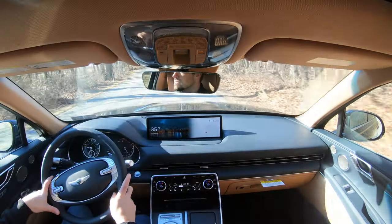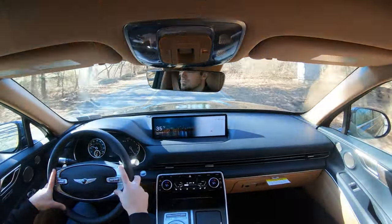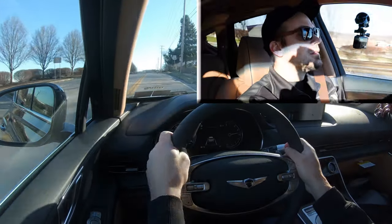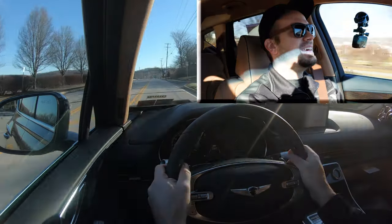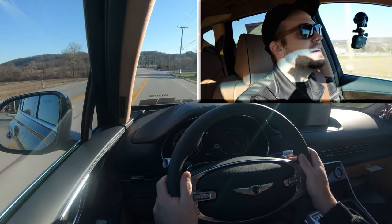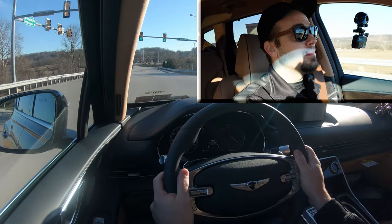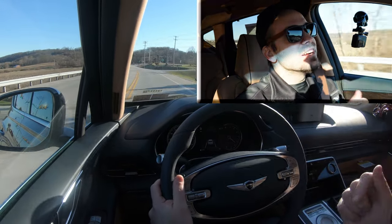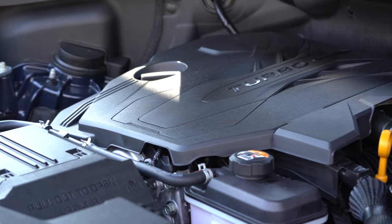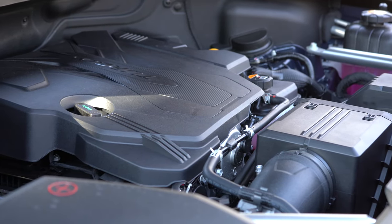Next up is a quick acceleration test. Giving full control back to the GV80, let's see how quickly we can get up to speed. There it is — definitely no issues merging onto the highway. That is plenty powerful. The upgraded engine is available if you want more, but unless you're racing this thing, the 2.5-liter is really probably all you'll need.